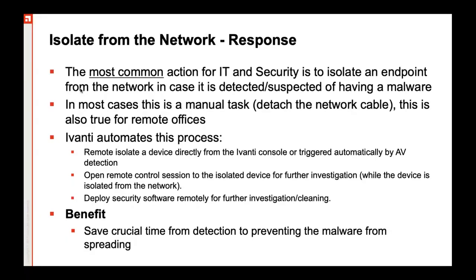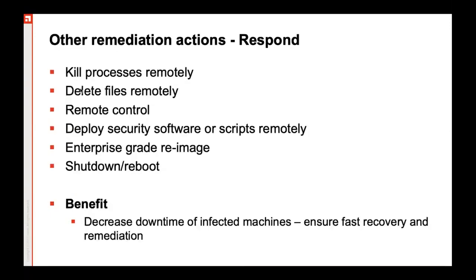If the attacked endpoint is at an offshore site, you can always take a remote of that and do the necessary remediation — install a patch, install a particular software, or perform further investigation. You can kill the process remotely by a single click, check the running processes and end or kill the process remotely. You can delete files remotely, take a remote control of the endpoint, deploy security software or scripts remotely, and perform other actions including shutdown and reboot.